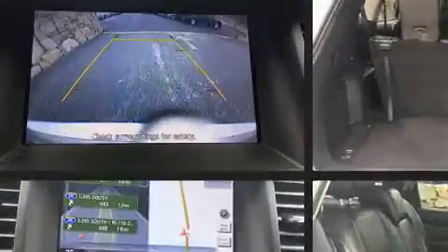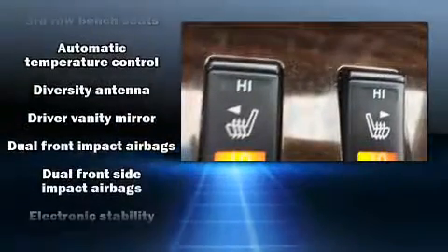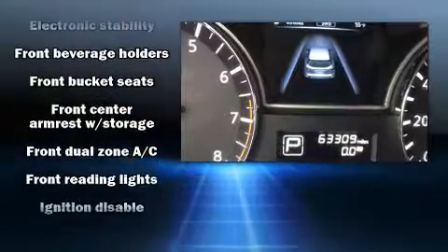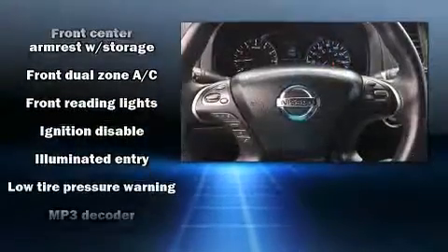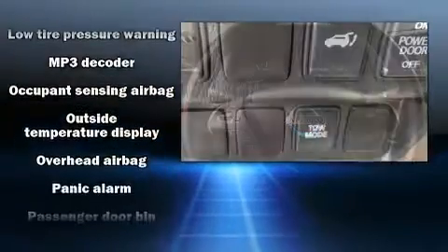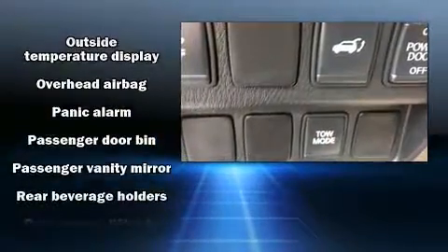An outside temperature display and one-touch window functionality. Third row seats expand the maximum passenger capacity to seven. Enjoy your favorite music via the stereo system, which includes a CD player with MP3 capability and six speakers.